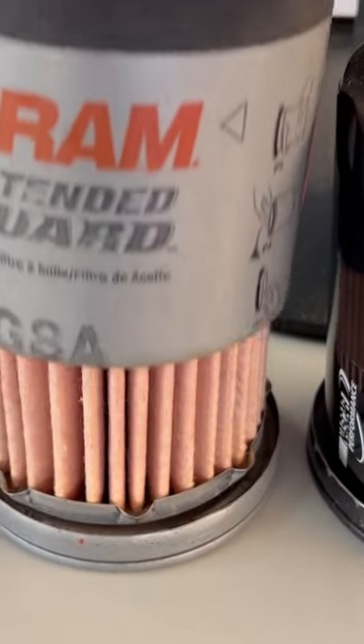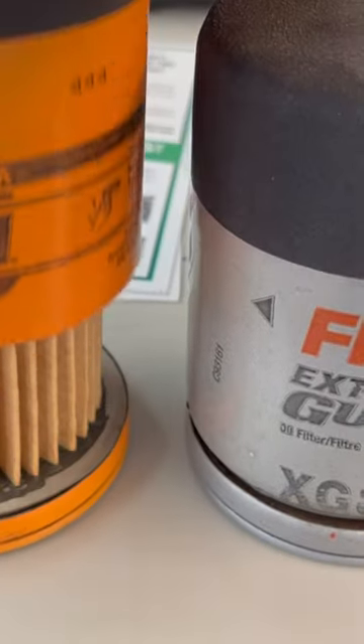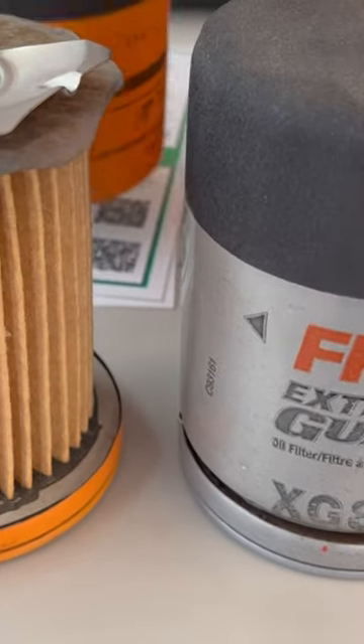How about a good old Fram? Oh my gosh, there's nothing in there. How about a regular Fram? It gets worse.